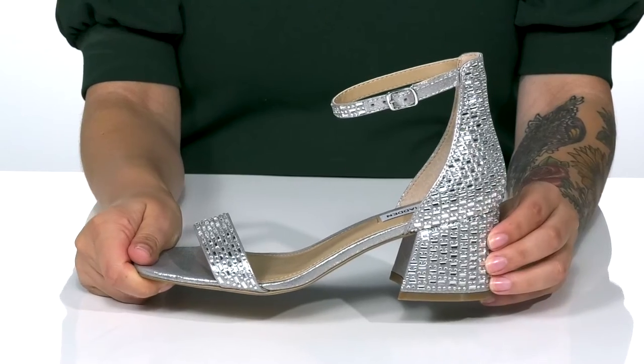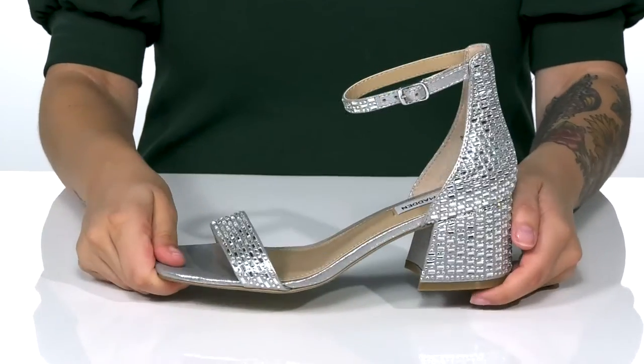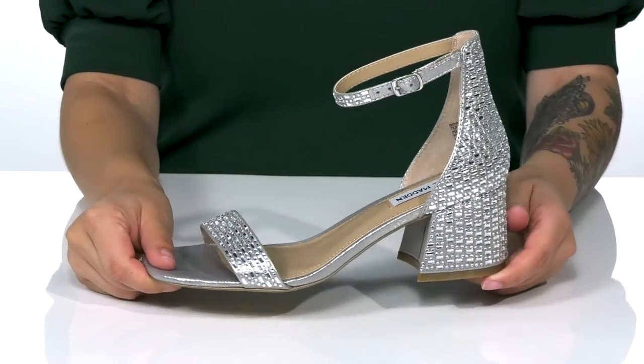These have a heel at the back that's going to push you up around two inches in height. Underneath is lightly textured and I think these would pair very well with a long satin dress.